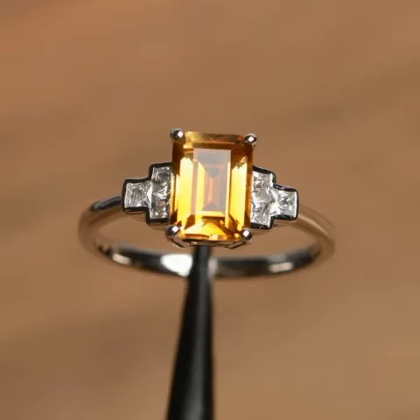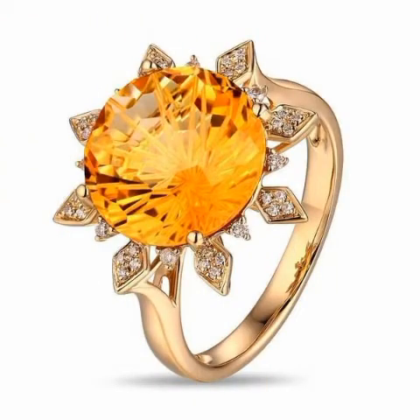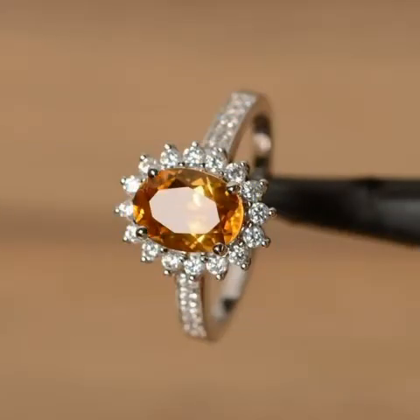Bismillahirrahmanirrahim. Assalamu alaikum friends, welcome back to my YouTube channel Best Jewel Collection. Today I'm here to discuss a very beautiful collection about rings — specifically yellow emerald rings — and I hope that you will enjoy this video.